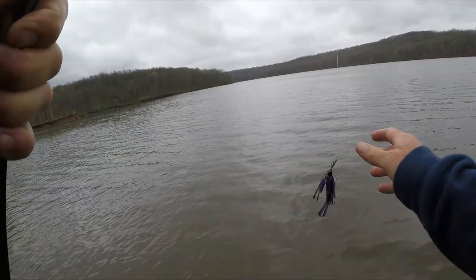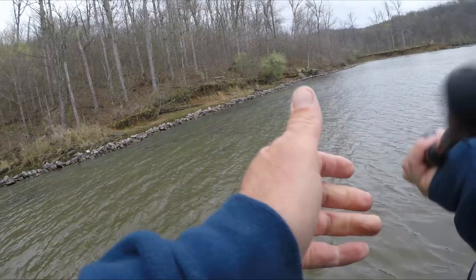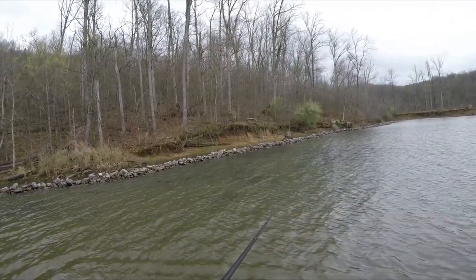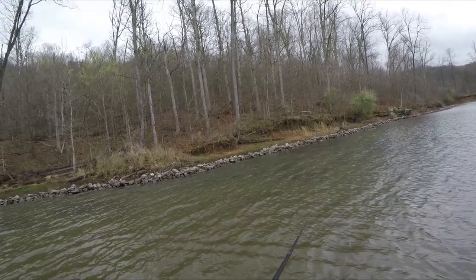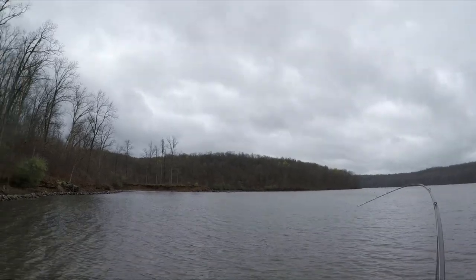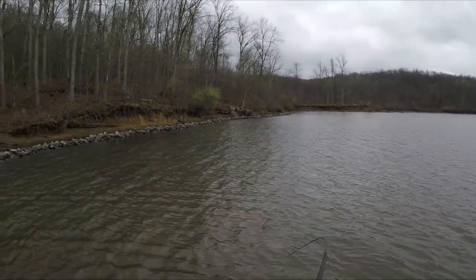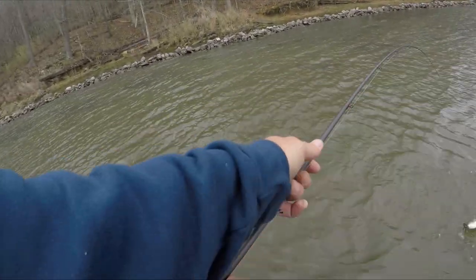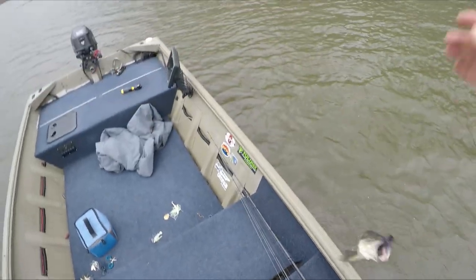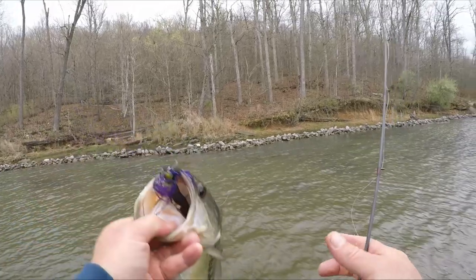I've got a chatterbait — it's kind of a blue green pumpkin with a Little Hogs trailer on there. There it is! Definitely up here tight, folks. Little hump, man — little humpy!